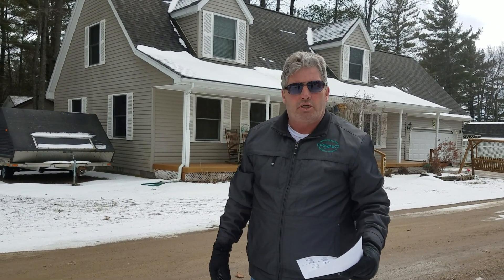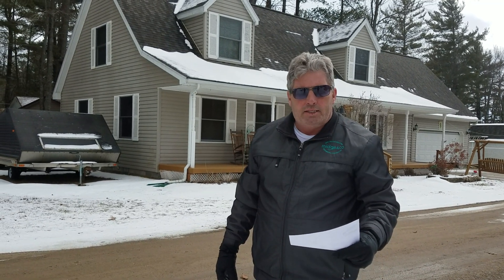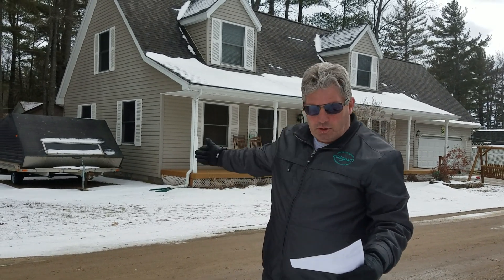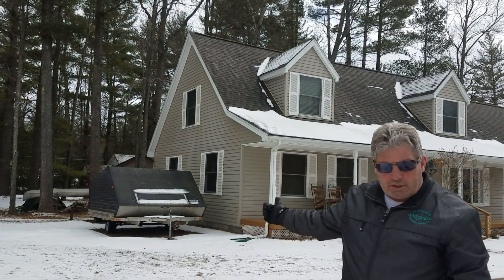This is Brian Lackey from Midgen Co. Real Estate, and I want to share another listing with you on the north shore of Houghton Lake. This one's at 6695 East Houghton Lake Drive. It has four bedrooms, three baths — two full baths and a half bath — and a two-car attached garage with 1,850 square feet. The list price is $219,000.